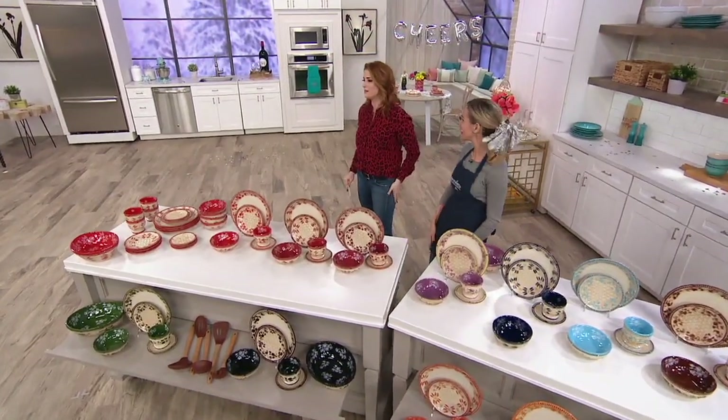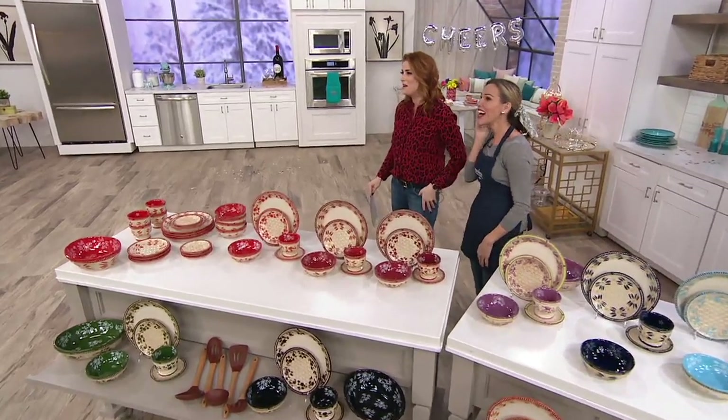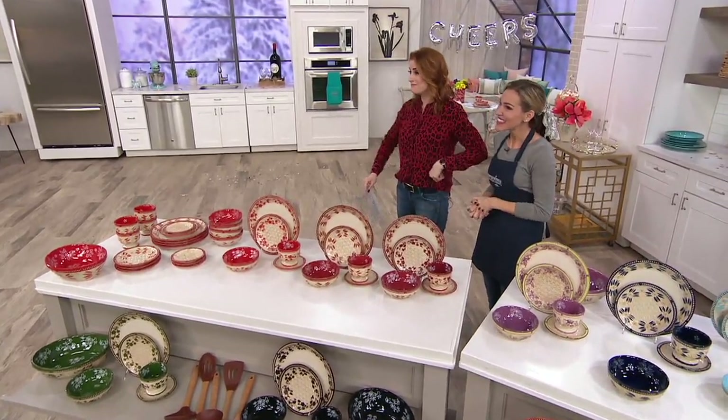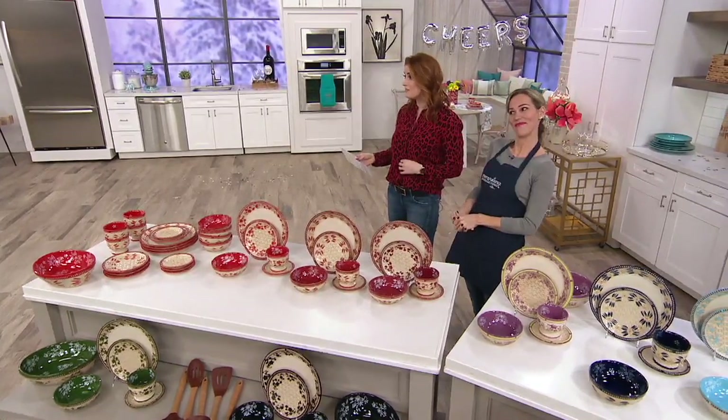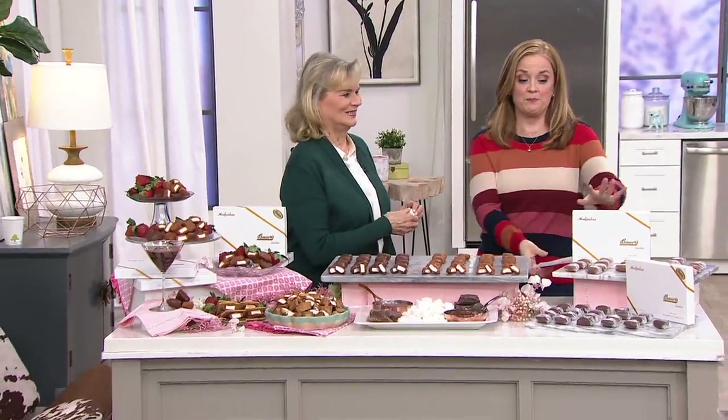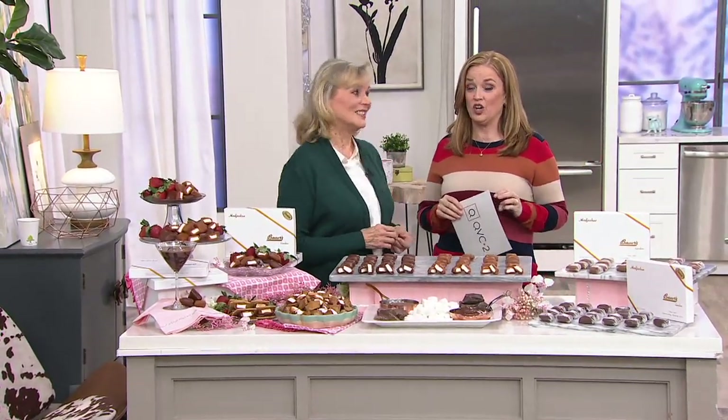Dinnerware is on free shipping? Free shipping. I'm slow to the game — I just saw. Wow, that's stoneware on free shipping. And we're back. Wow, that is a great deal on Temptations.